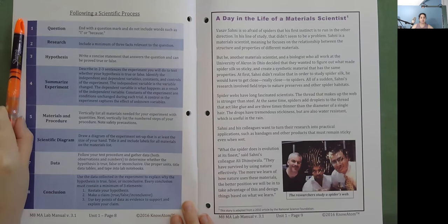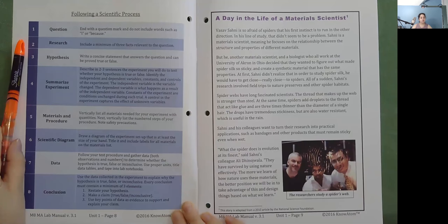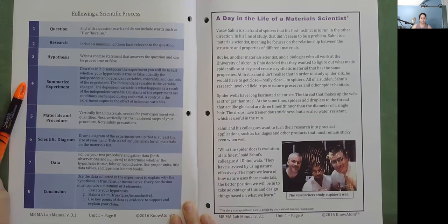Following a scientific process: Question — end with a question mark and do not include words such as I or because. Research — include a minimum of three facts relevant to the question. Hypothesis — write a concise statement that answers the question and can be proved true or false. Summarize experiment — describe in two to three sentences the experiment you will do to test your hypothesis. Identify the independent variable (the variable changed), the dependent variable (what happens as a result), constants (conditions unchanged during each trial), and the control (captures the effect of unknown variables).